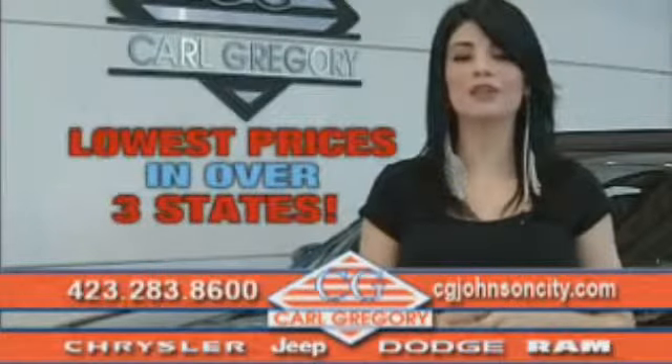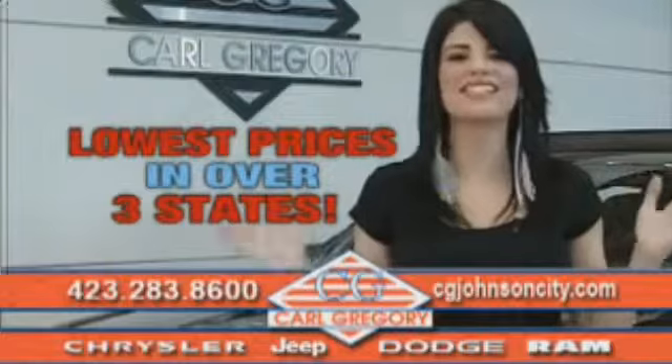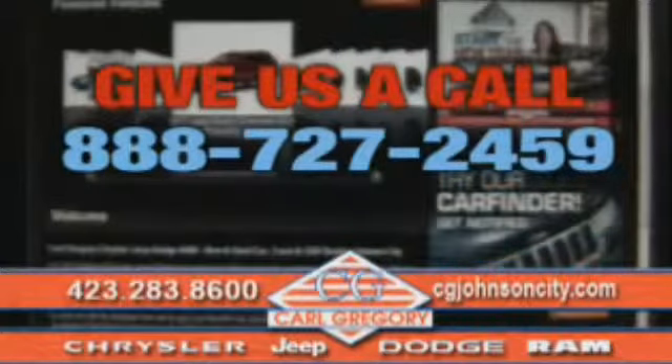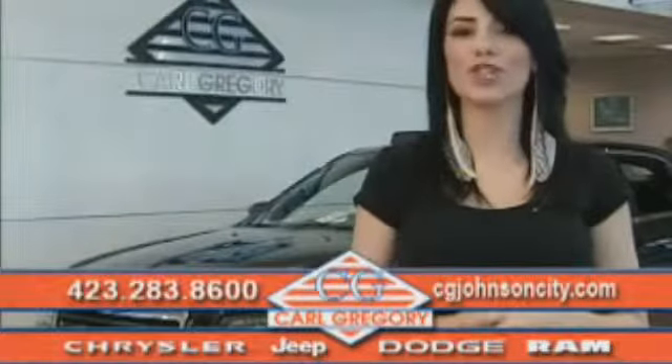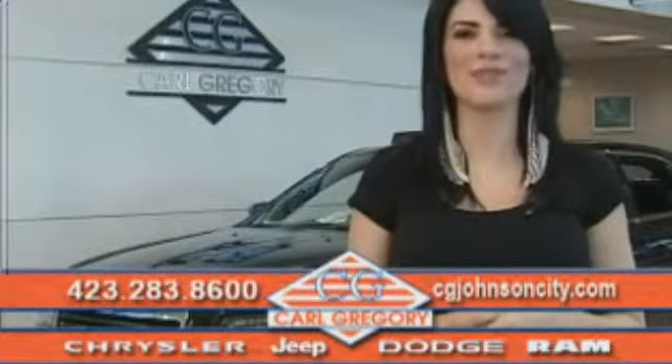By browsing our website, you'll find over a thousand vehicles at our lowest prices in over three states. Email us or just give us a call at 888-727-2459. Thank you for shopping on CGJohnsonCity.com — we look forward to earning your business.